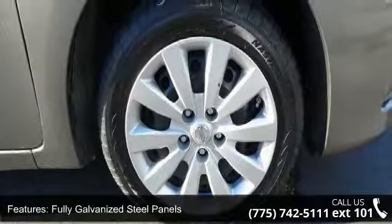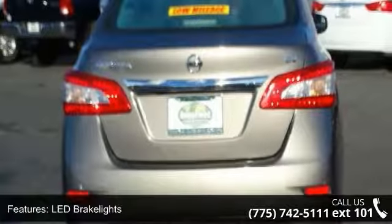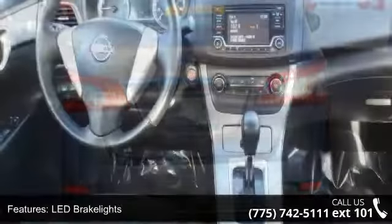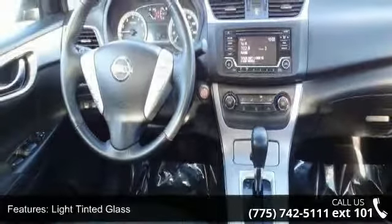LED brake lights, light tinted glass, steel spare wheel and trunk rear cargo access. This car won't be available much longer. Call now to schedule a test drive at our dealership.